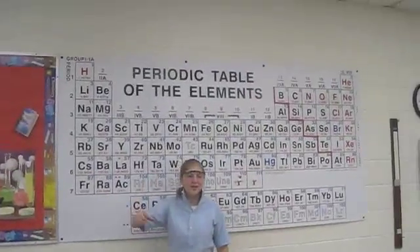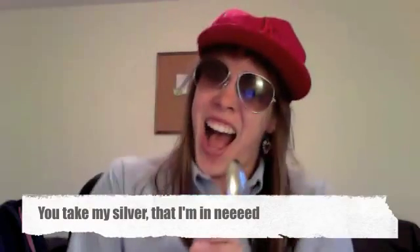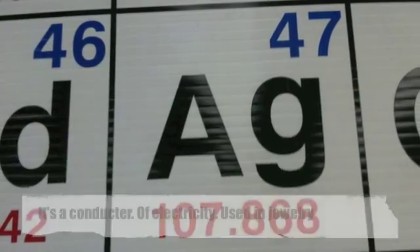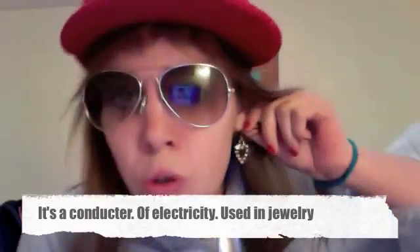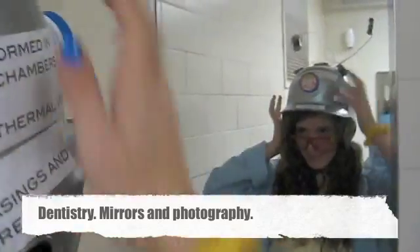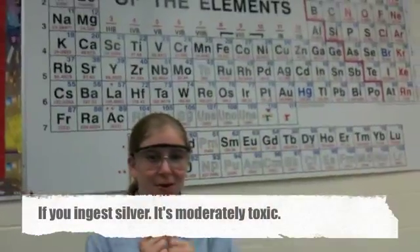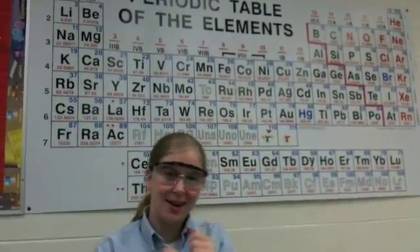Up next we got number 47: Silver Digger by A.G. West. You take my silver — that I'm a nerd. It's a conductor of electricity, used in jewelry, dentistry, mirrors, and photography. Oh yeah! If you ingest silver, it's moderately toxic — it will give you diarrhea.